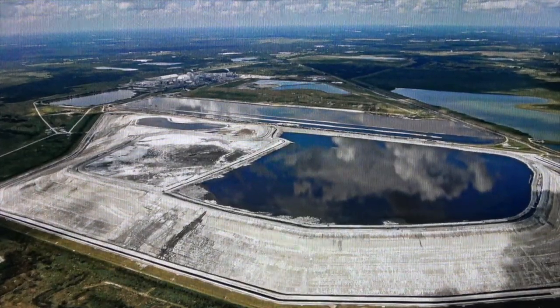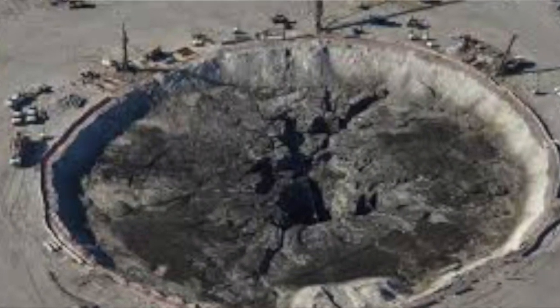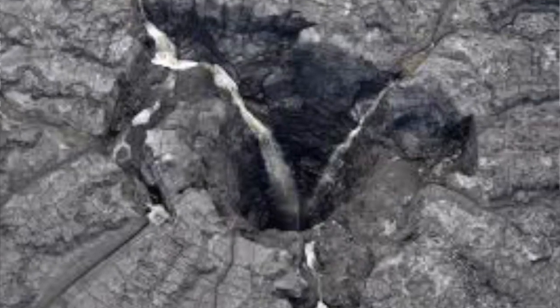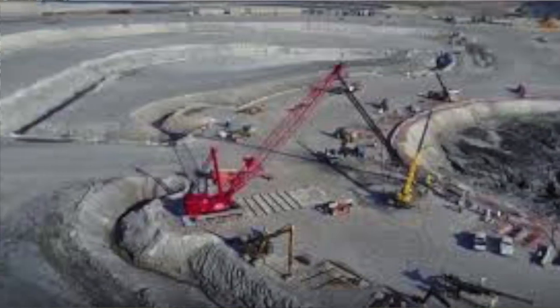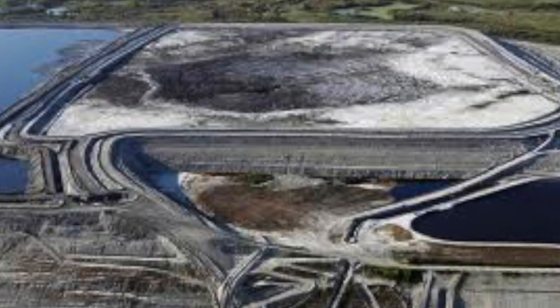Then in 2016, the mother of all sinkholes opened up under one of Mosaic's largest gypsum stacks, and 215 million gallons of radioactive water drained right down into the Floridan Aquifer. It took the company 17 days before it even alerted the public as to what had happened. You would have thought that this disaster would have been enough for the EPA to shut down this industry, but in the spring of 2017, while four environmental groups were suing the EPA and the DEP trying to stop this mining, the Hardee County commissioners unanimously issued the death warrants for 40,000 additional acres of land for Mosaic to mine. Not even one commissioner voted against it.